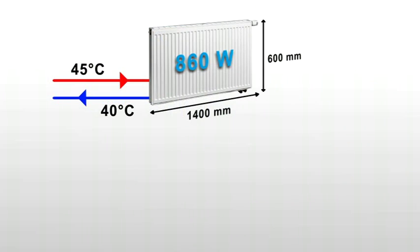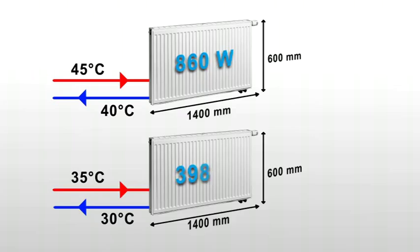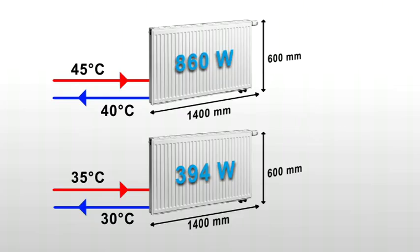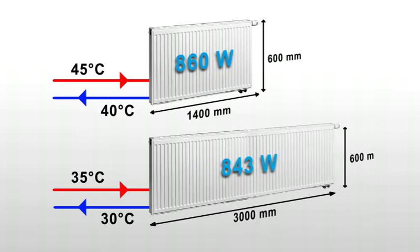A simple solution would be to operate the radiators at 35 degrees Celsius. But this is practically impossible. The capacity of a radiator becomes very small at 35 degrees Celsius. A radiator operating at 35 degrees Celsius will have approximately 40% of its capacity at 45 degrees Celsius. If you want the same capacity at 35 degrees Celsius, you could oversize a radiator, but it will become two to three times as big. The dimensions of a radiator become too big at low flow temperatures.